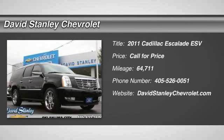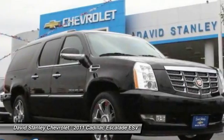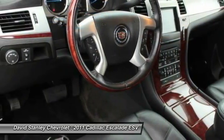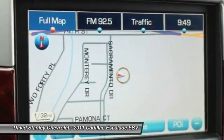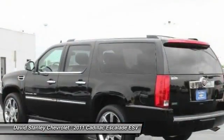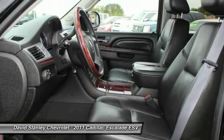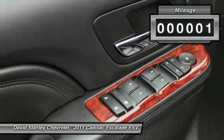The 2011 Escalade ESV. The Cadillac Escalade ESV is a longer version of the Escalade. The ESV is a large, luxurious SUV that delivers performance and style. Classy and powerful, it looks great for a night on the town or can haul everything needed for a weekend getaway.